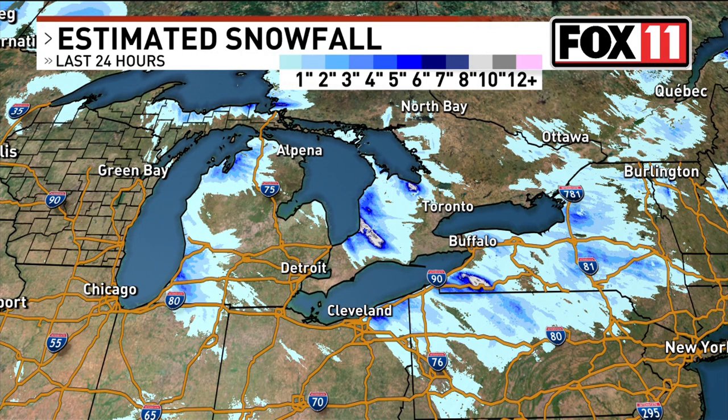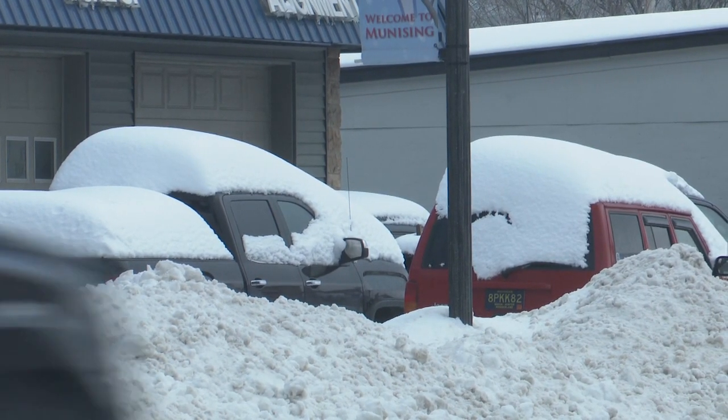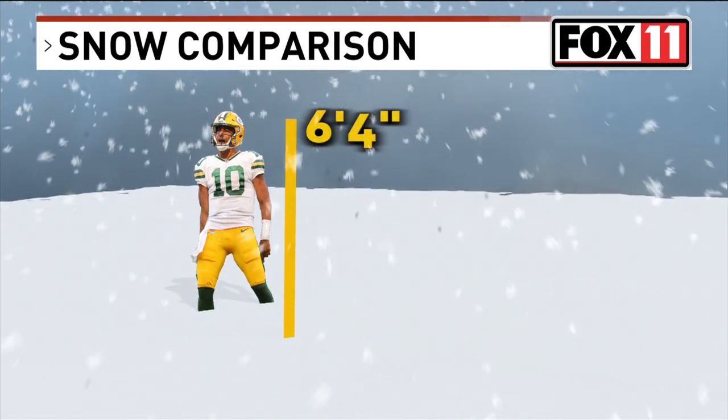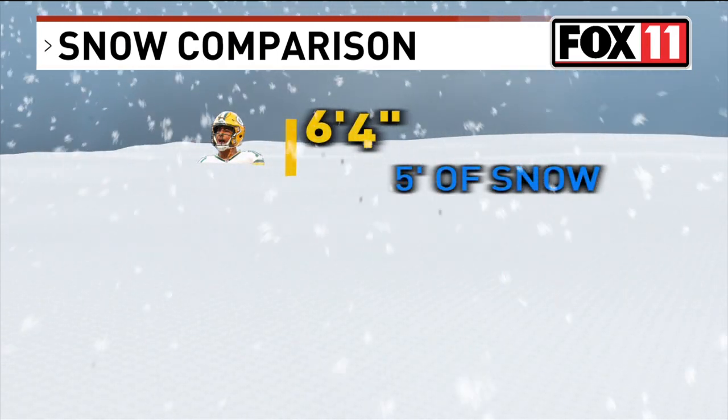Lake effect snow has been falling in several Great Lakes regions over the past few days. The Upper Peninsula has seen roughly 30 inches of snow, while parts of New York State have already seen nearly 60 inches of snow. Picture this: Packers quarterback Jordan Love stands at 6 feet 4 inches tall — 5 feet of snow would reach his shoulders.